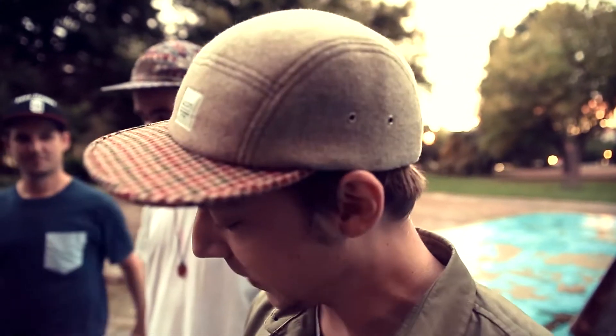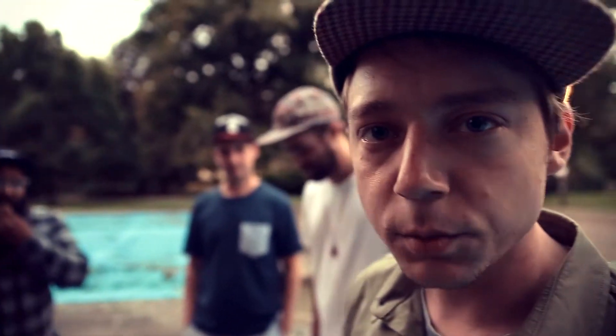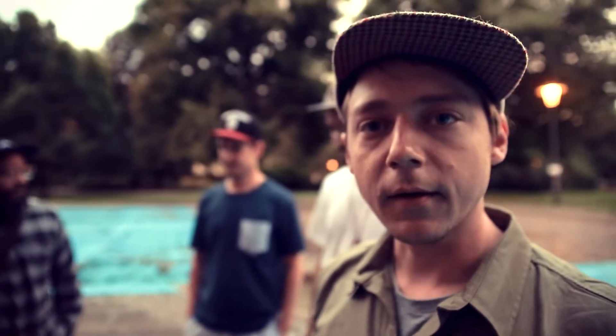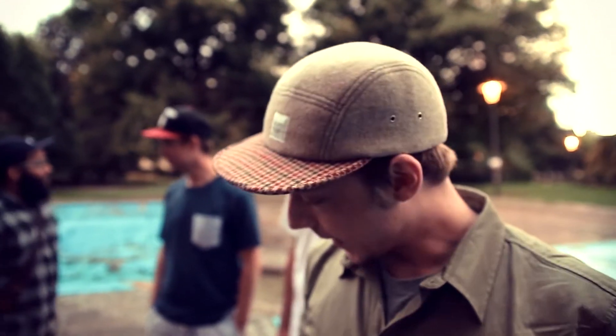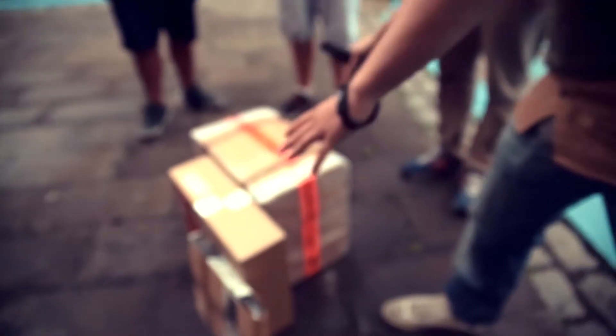Hello everybody and welcome to the second unboxing video. As you might know, my last album 'Worlds Falling Apart' dropped a few weeks ago, and at the moment we are preparing the unique vinyl box edition. In the first video we unboxed the artwork, which is printed on canvases and included in the vinyl box edition. The rest of the items are here today in Berlin.